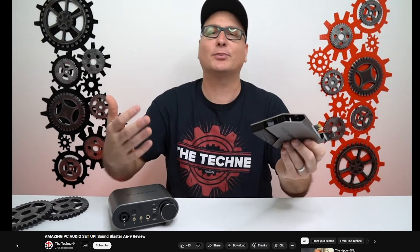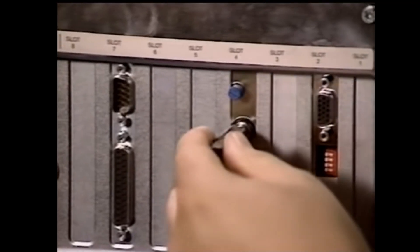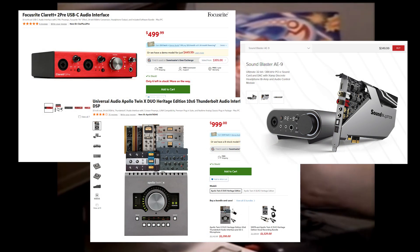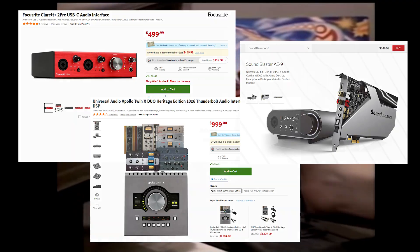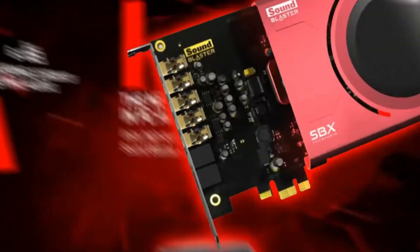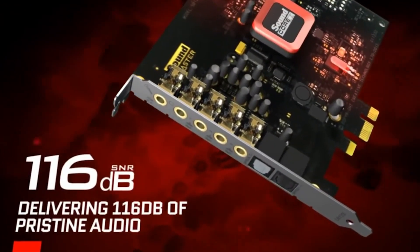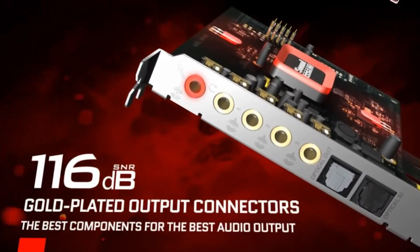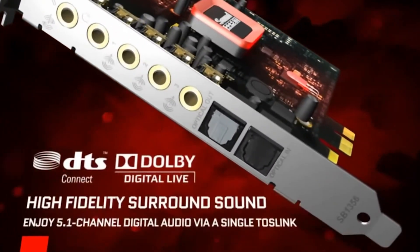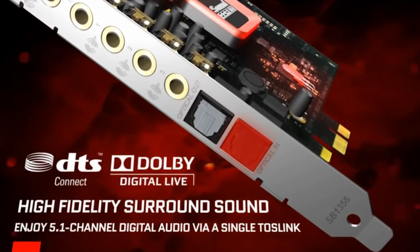While sound cards might not be the essential PC building component they used to be, they can still up your audio game for a solid price, or significantly boost your sound into professional territory with their higher-tier offerings — which, when compared to other professional audio interfaces, is still a pretty reasonable price. Creative Labs has been chugging away all these years, innovating and improving the beloved Sound Blaster. So to answer the question — where did all the Sound Blasters go? Nowhere. They're still right here, where they've always been, and likely where they'll remain.